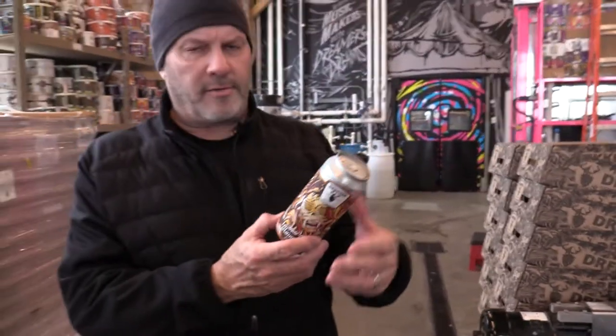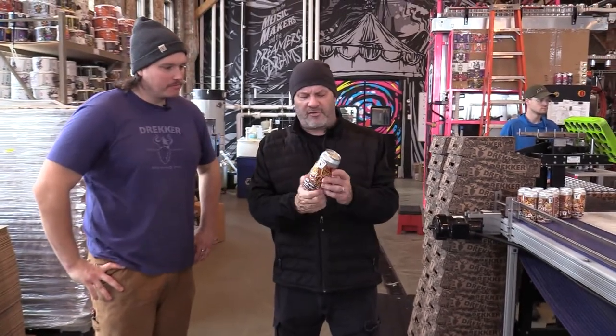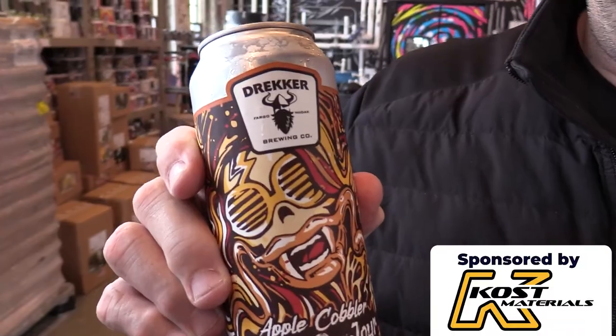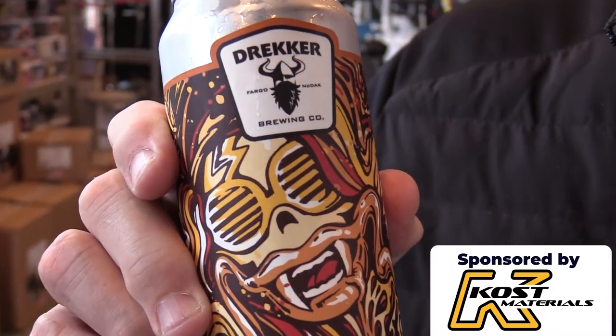So there you go — that's how they do it. Tom, thanks for having us. We're here at Drekker again, and this is the apple cobbler. We found out literally how it goes from malt and barley to delicious beverage, all here right in Fargo, North Dakota at Drekker Brewing. For our friends at Coast Materials, this is how they do it. My name is Kevin Flynn — we'll see you next time.